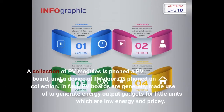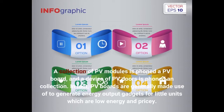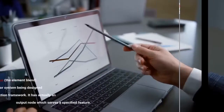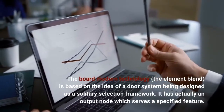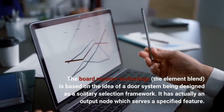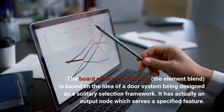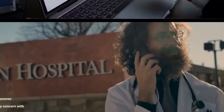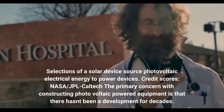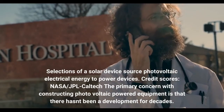A collection of PV modules is called a PVE board, and a device of PV boards is called a collection. PV boards are generally made use of to generate energy output gadgets for little units which are low energy and pricey. The board modern technology, the element blend, is based on the idea of a door system being designed as a solitary selection framework. It has actually an output note which serves a specified feature. Selections of a solar device source photovoltaic electrical energy to power devices.